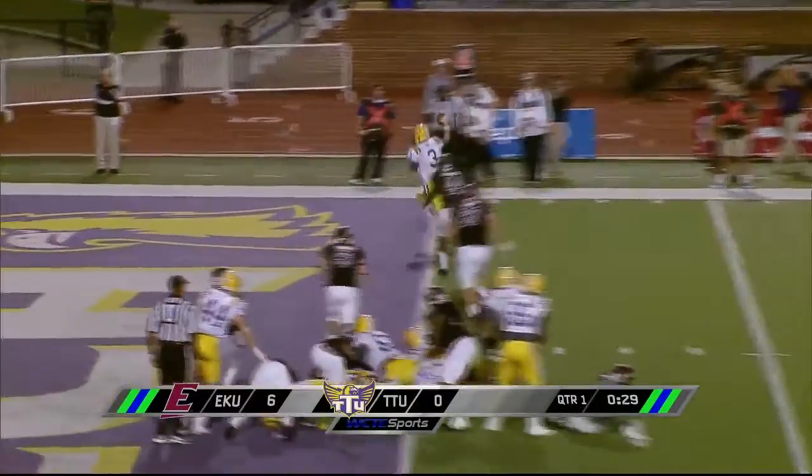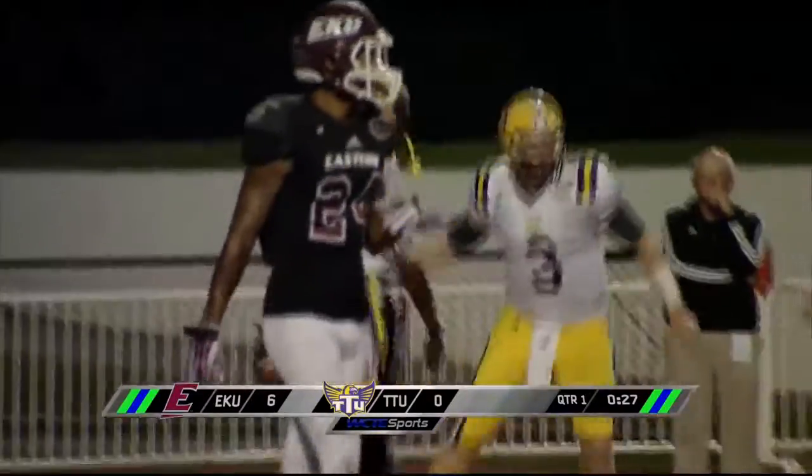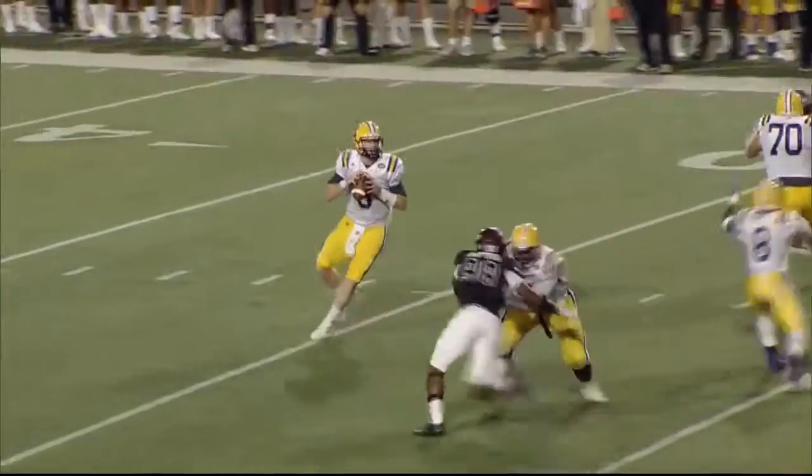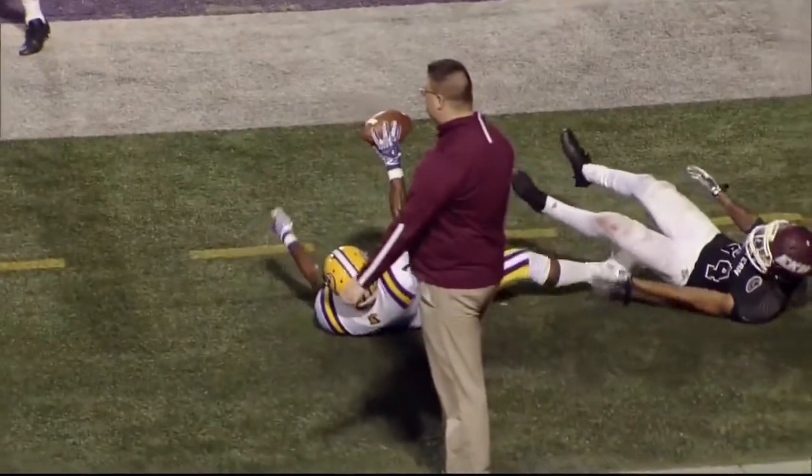Fourth and inches for Tennessee Tech. Birdsong is gonna keep it and walk right into the end zone — touchdown Golden Eagles! Just an awesome play call right there. Nice high throw on the fade route — Bird just beat his man, pulled it in there nicely. Touchdown Tennessee.